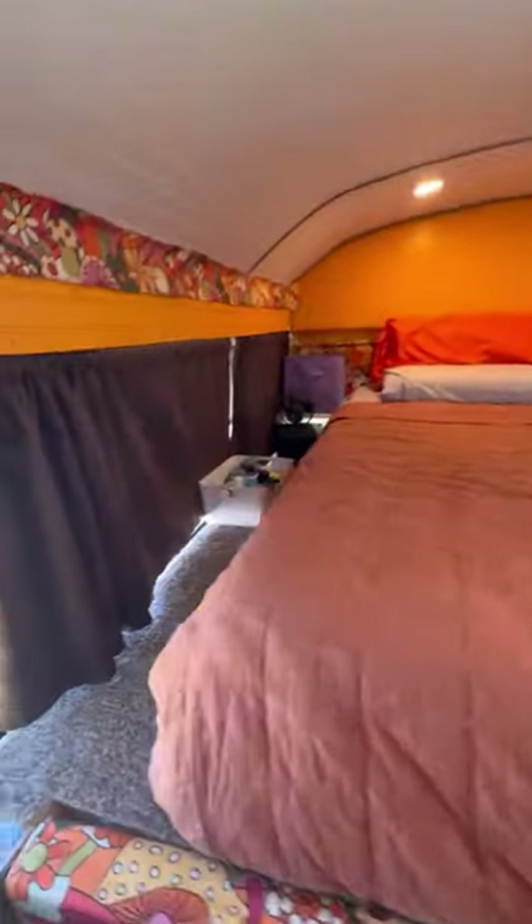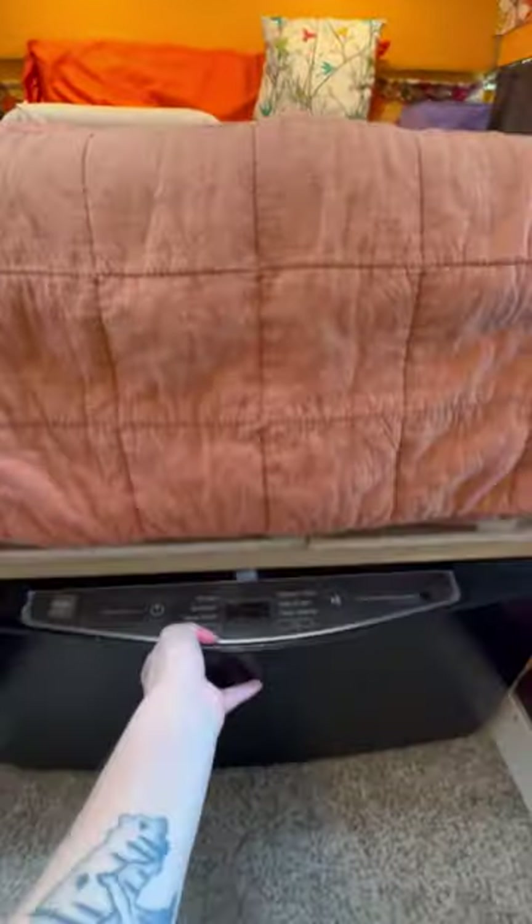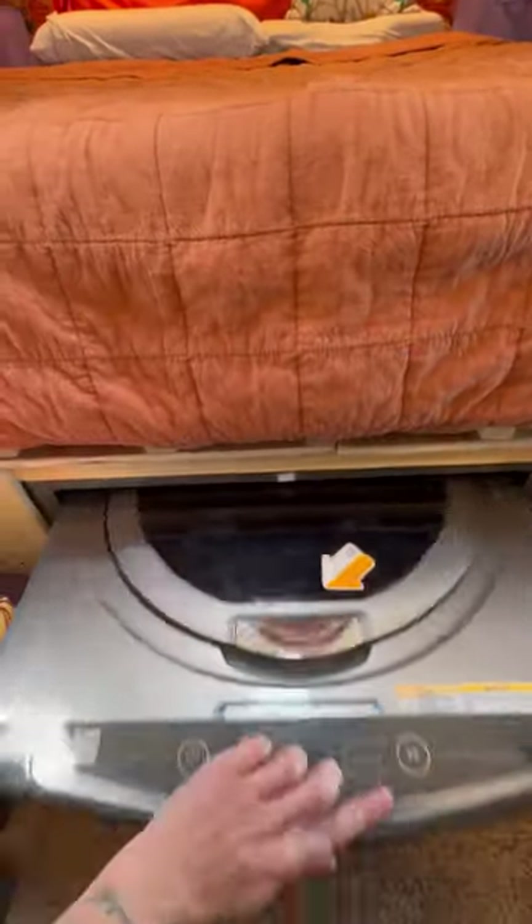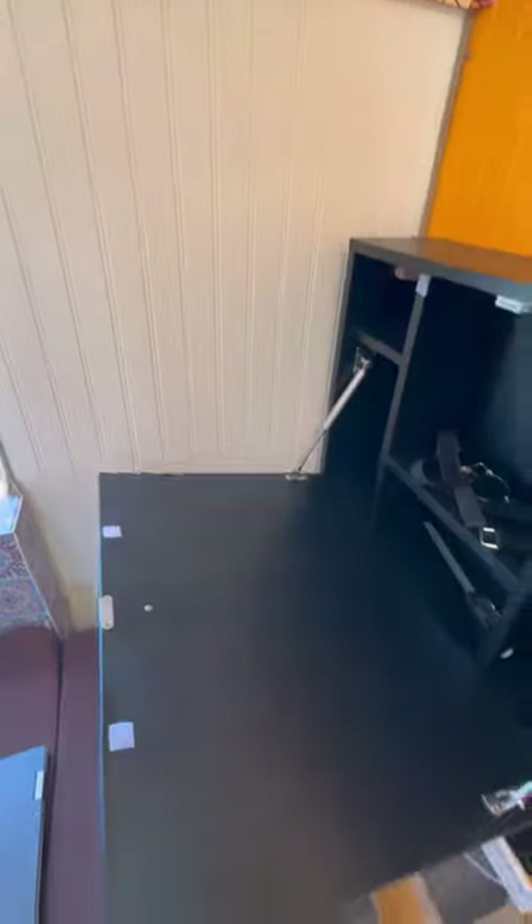Then in the back, we have our queen-size bed with plenty of space on each side. We have a small pedestal washing machine, which definitely comes in handy. Then in front of the bed, we have these wall-mounted desks that are easily stowed away for driving.